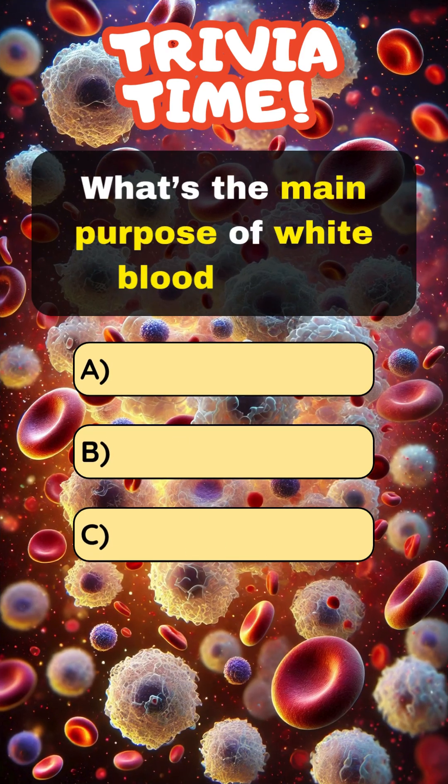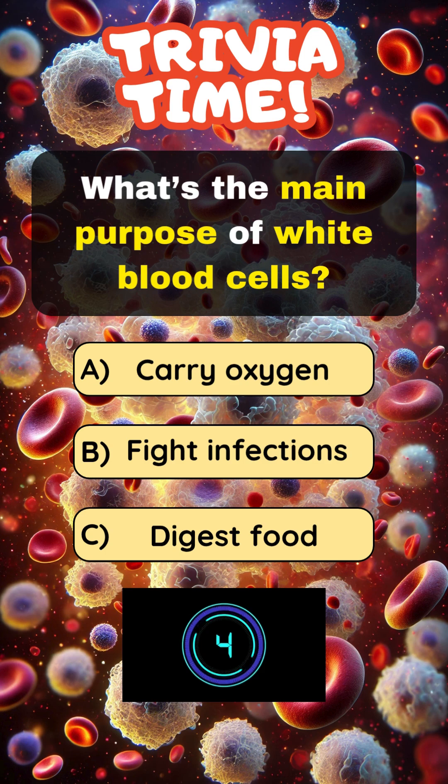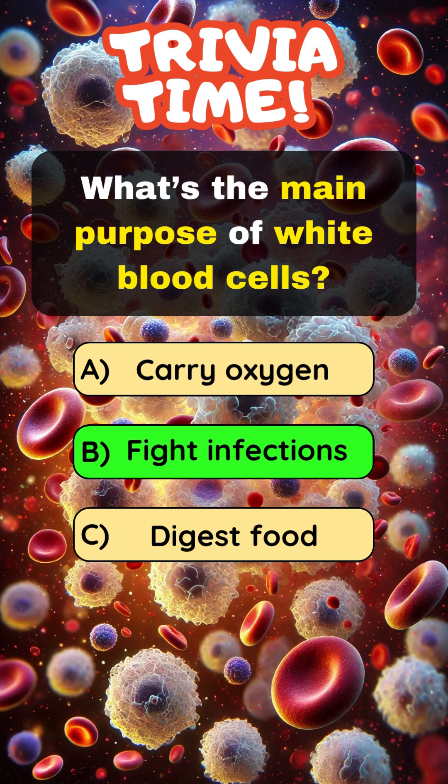What's the main purpose of white blood cells? Answer B: Fight infections.